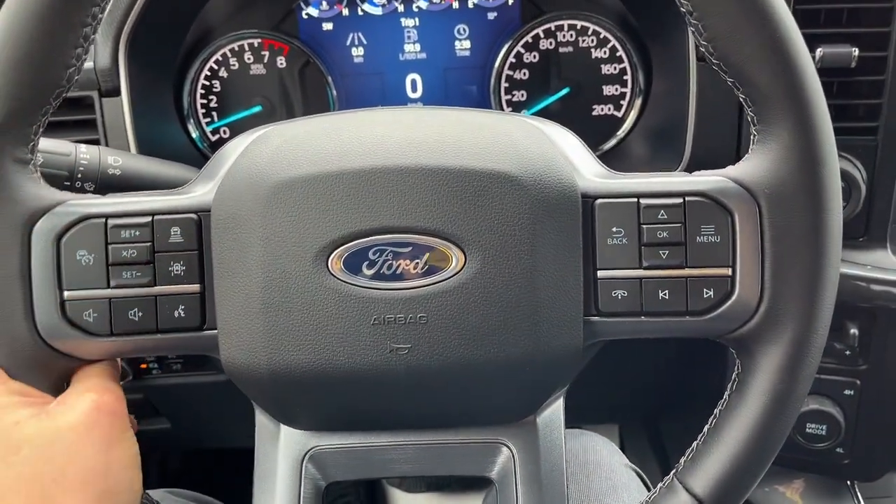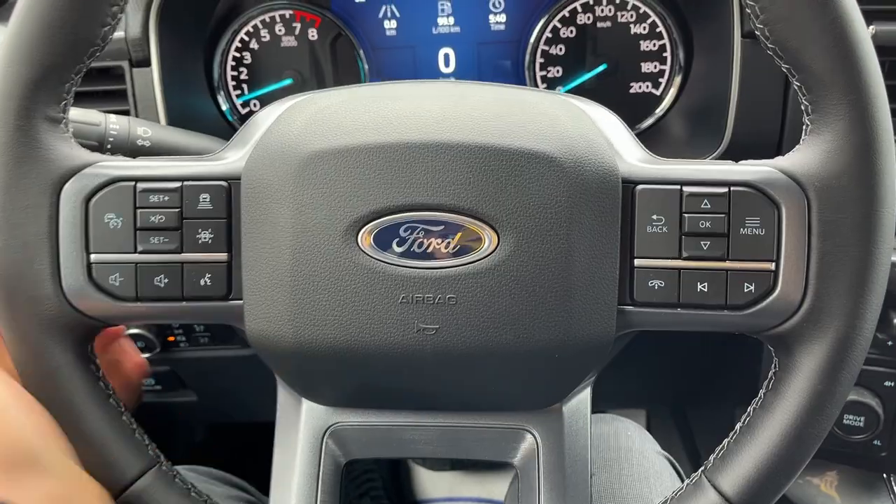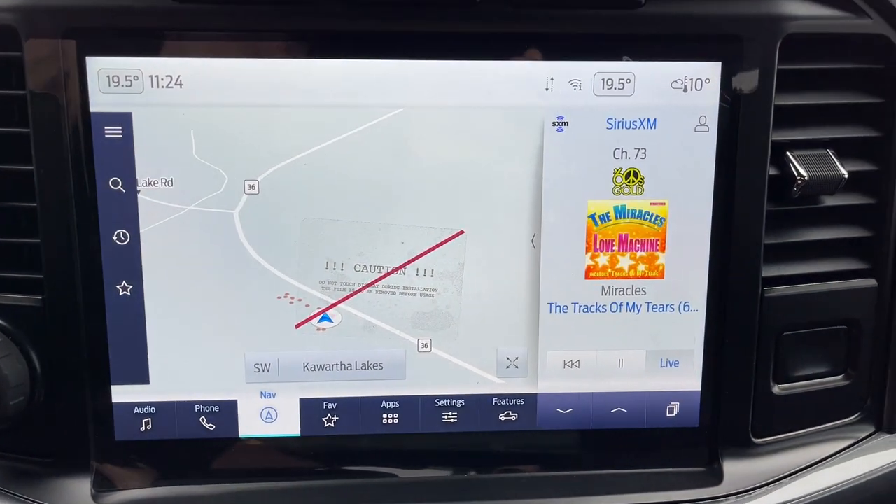You do have adaptive cruise control and lane keeping. This vehicle has Ford Co-Pilot Assist 2.0. You also have your built-in navigation.